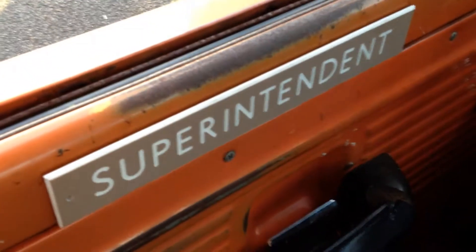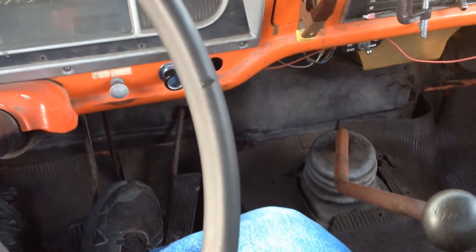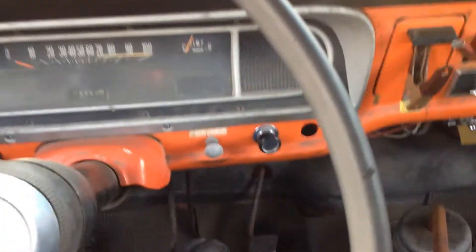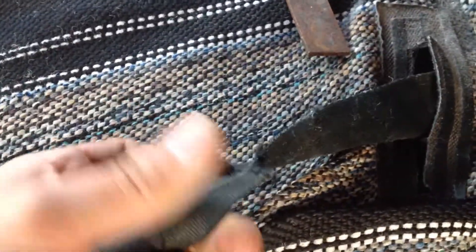I've got my own personal name tag here. Not bad — not bad truck. Here's my code compliance. My legal DOT seat belts here. As you see, I don't know what happened to them, but they're wrecked.